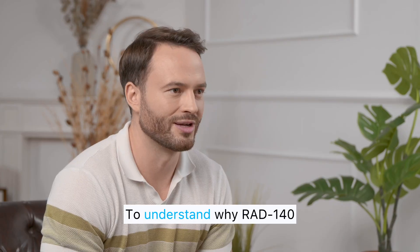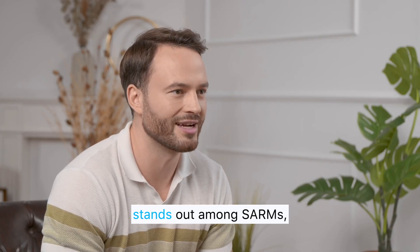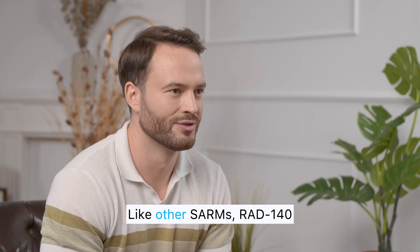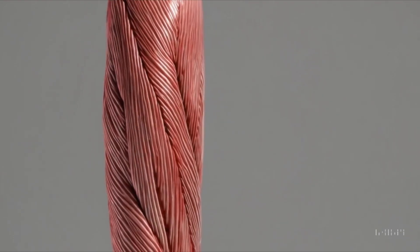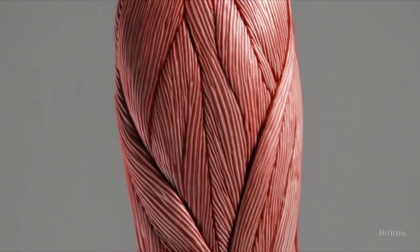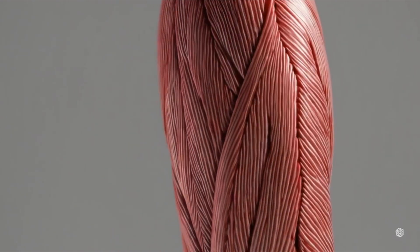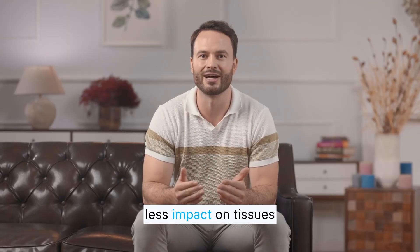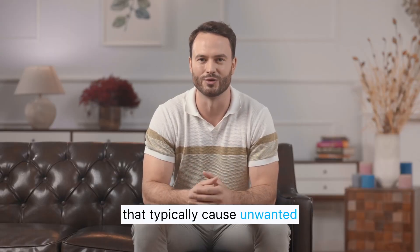To understand why RAD 140 stands out among SARMs, we need to look at its mechanism of action. Like other SARMs, RAD 140 selectively targets androgen receptors in muscle and skeletal tissue. Once bound, it initiates the same cascade of anabolic signals that testosterone would trigger, but with less impact on tissues that typically cause unwanted side effects.